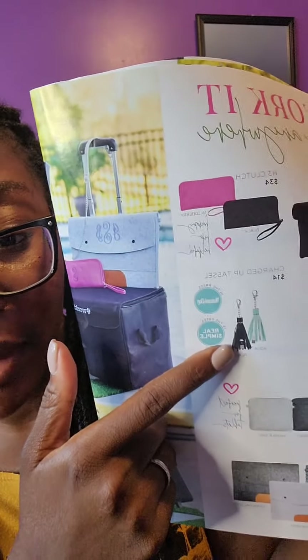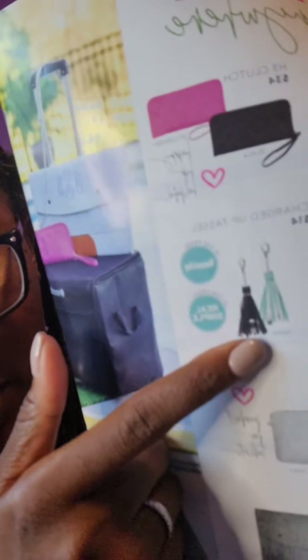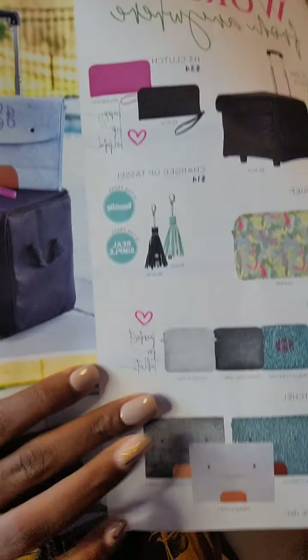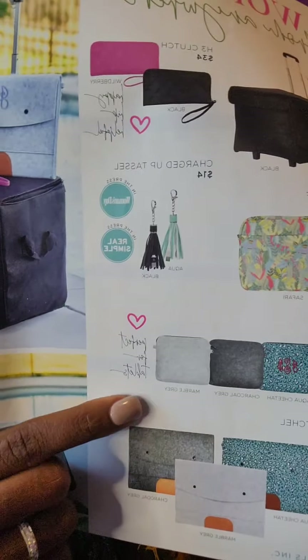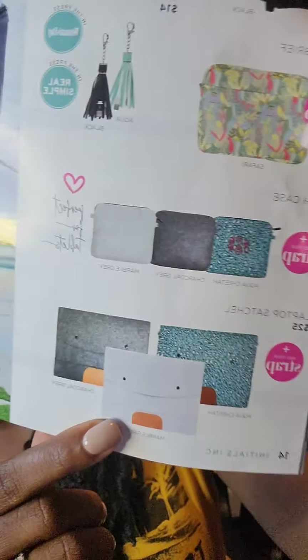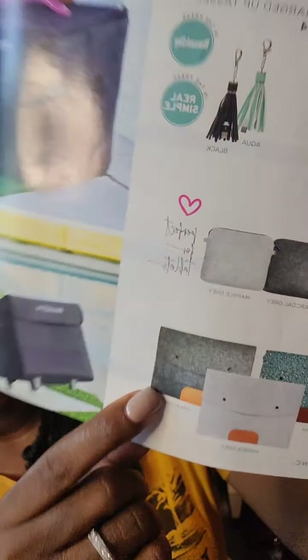If you'd like to accessorize your bags, we have Charged Up Tassels — the reason it's called that is because it's actually a charger inside of it, very useful. We have Tech Cases perfect for your tablets — if your little ones have tablets, this is perfect. We have laptop satchels for laptops — available in light gray, charcoal gray, and aqua cheetah pattern. So many collections for spring and summer!